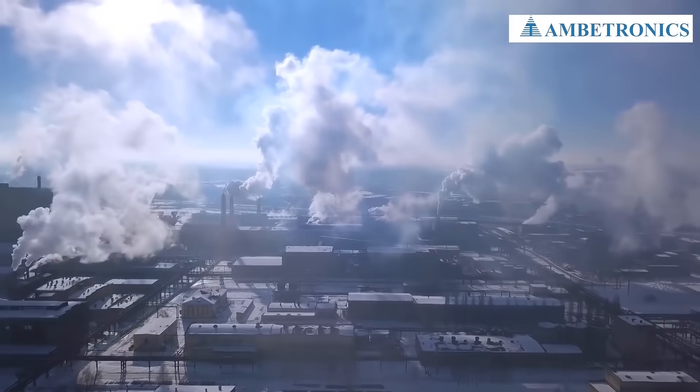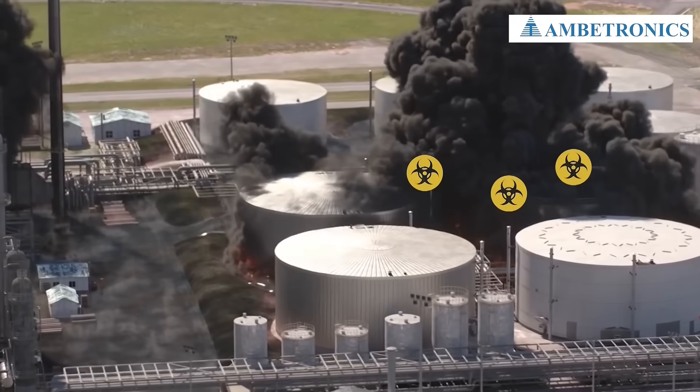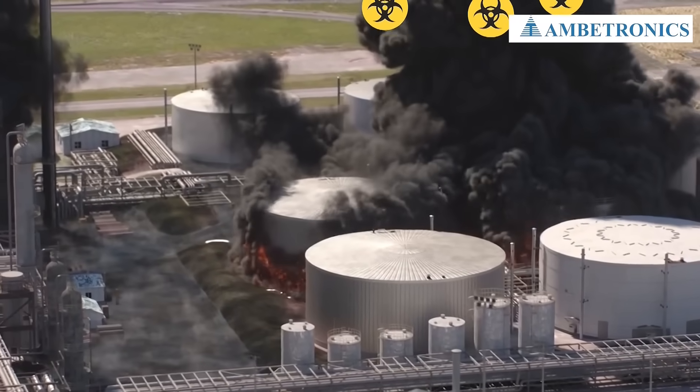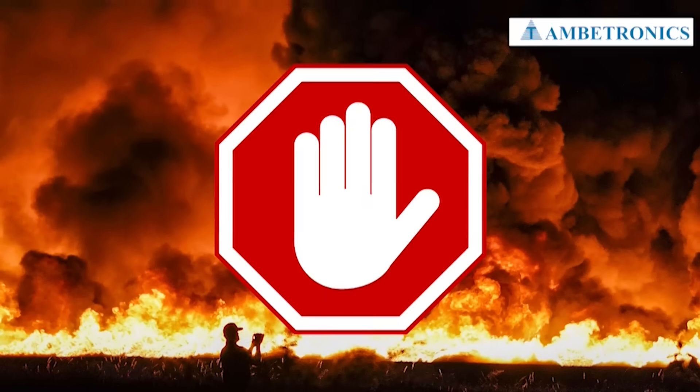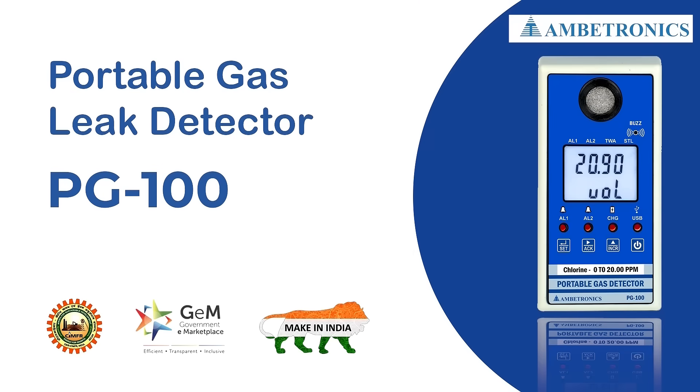Industrial sites can be hazardous places. Gas leaks can be fatal for workers and destructive for the environment. To prevent accidents like these from occurring, Ambitronics brings you the Portable Gas Leak Detector, PG100.